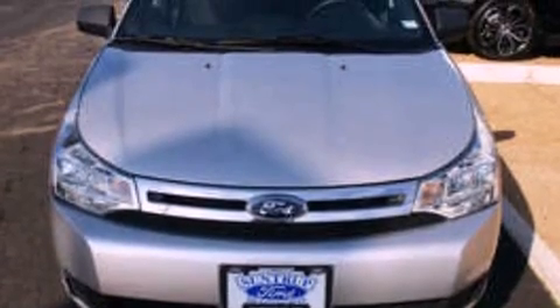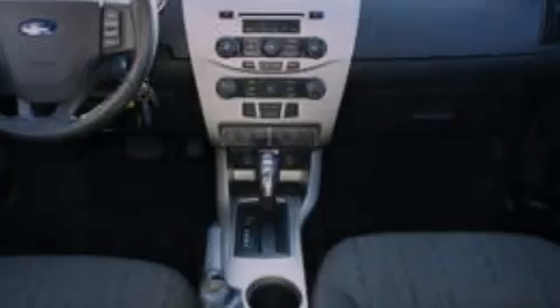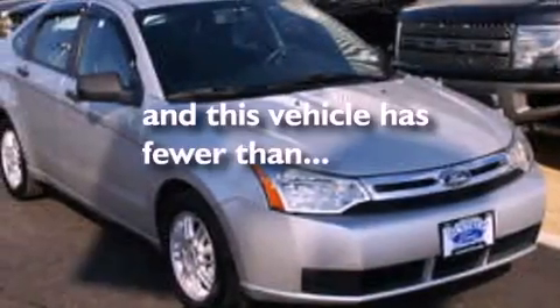The following features are also included: air conditioning, full power accessories, a keyless entry system, a four-wheel independent suspension, an engine immobilizer theft deterrent system, a passenger side vanity mirror, a chrome grille, an anti-lock braking system, privacy glass, and this vehicle has less than 21,000 miles.